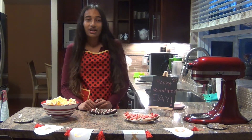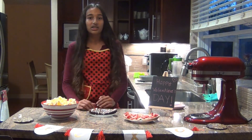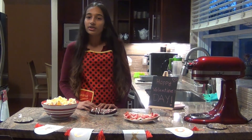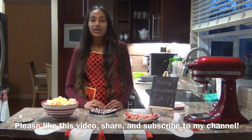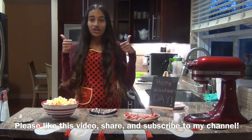Please like, share, and subscribe to this video, and leave comments down below for any suggestions or tips. Thank you so much for tuning in today — I hope you have a very happy Valentine's Day, enjoy, and hopefully you get a lot of chocolate. Bye!